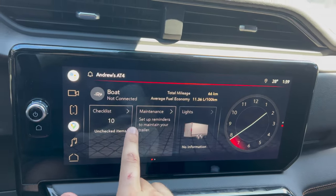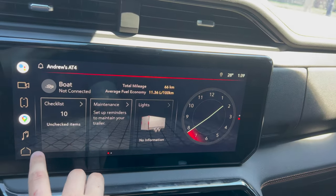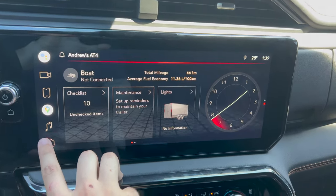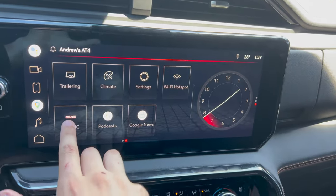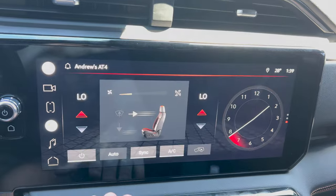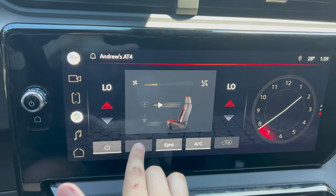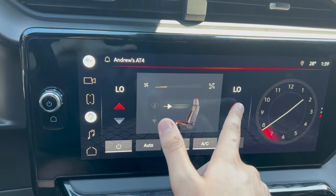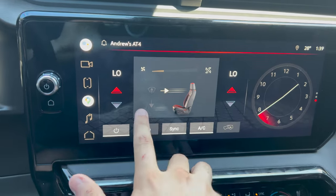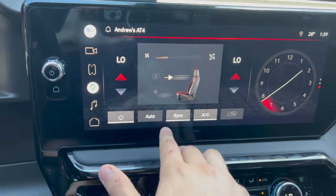I did have a trailer hooked up - you'll see that in the trailering video - but you can go through everything in there. I'll cover that in the trailering video. You can go to your climate settings, turn it on and off, go auto sync AC, adjust the temperatures, and where it is blowing.